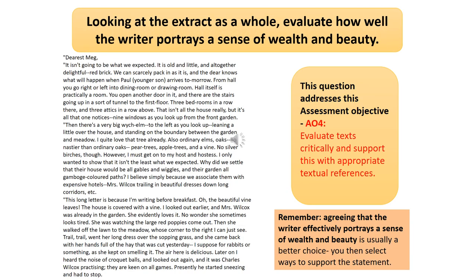The next thing to do is to focus on this question for the skill of evaluation. It says: looking at the extract as a whole, evaluate how well the writer portrays a sense of wealth and beauty. It's really important — it's almost like a two-part question. Don't just ignore the fact that it says wealth. It needs to be wealth and beauty. Make sure that when you're looking for your evidence, you're looking for evidence of wealth and beauty. They're not necessarily the same.